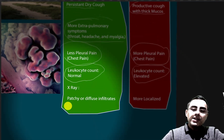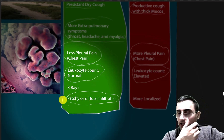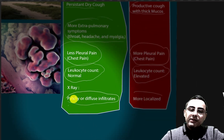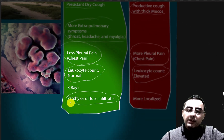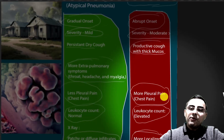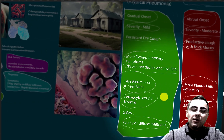On chest X-ray, patchy or diffuse infiltrates are common in atypical pneumonia, while these infiltrates are more localized or lobular in other types of pneumonia. Those are the most core differences.